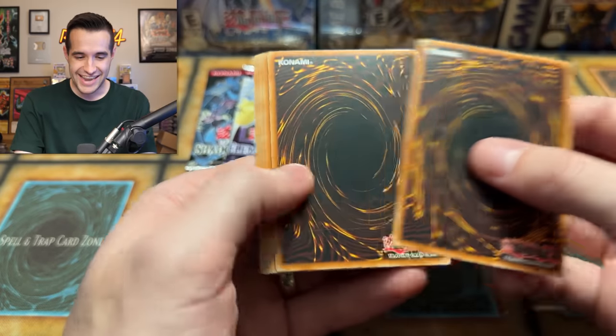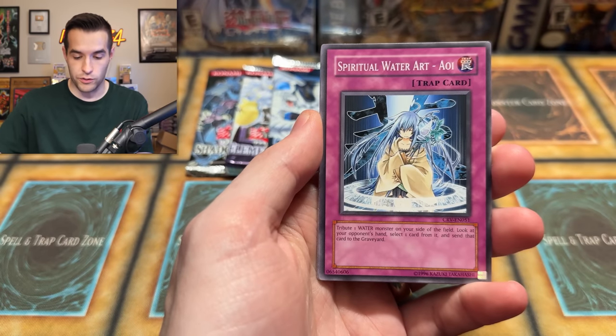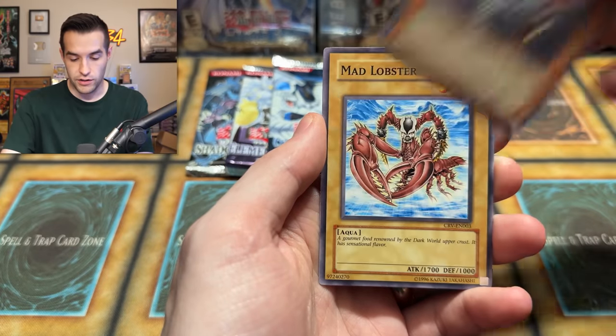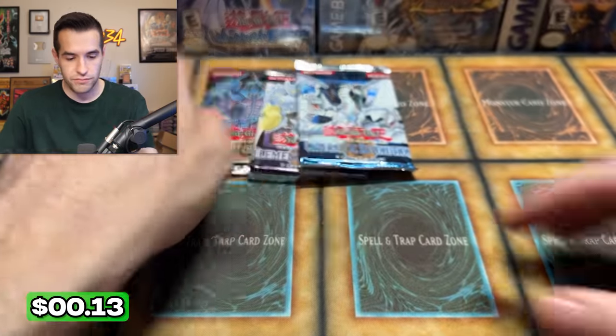CRV — Cyber, never pulled it. I have recently graded a PSA 10 Ultimate Rare though — not bad. I'm still pumped about that. I have done that but I have not pulled one, even an Ultra, so I'd be down to do that right now. Cybernetic Revolution: Lucian, Mad Lobster, and Fire Darts. Shadow of Infinity — no crazy here.